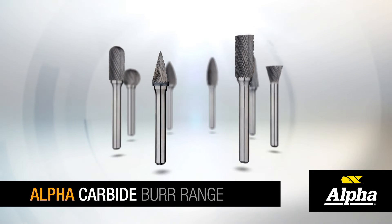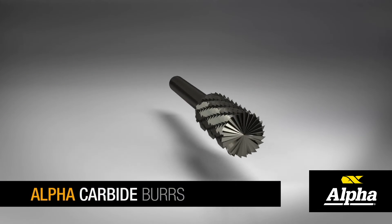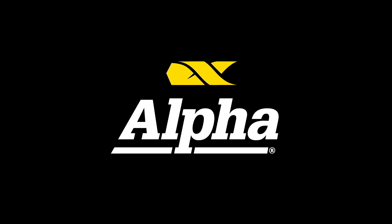Offered in a full range of lengths with imperial and metric shanks. When the focus is on the finish, Alpha carbide burrs are always giving you more.